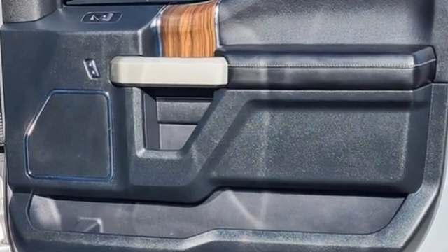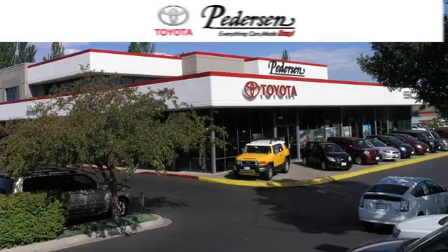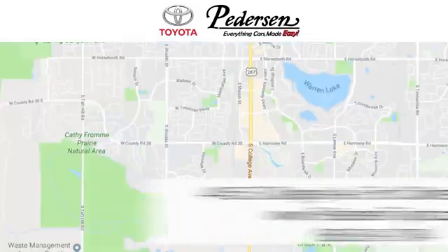Ford is America's best-selling vehicle brand. You'll never know until you try. Test drive it today. Call, click, or visit us today.